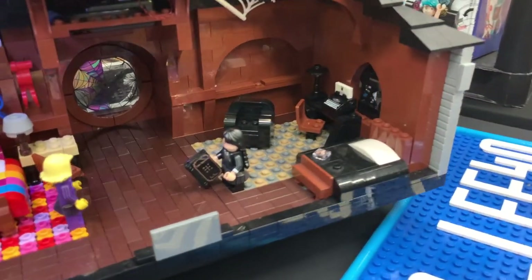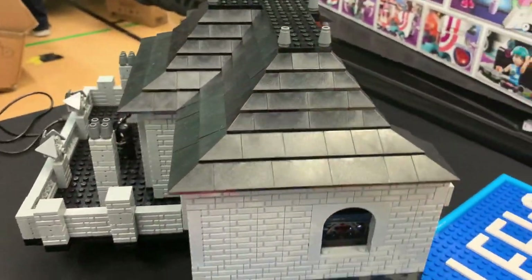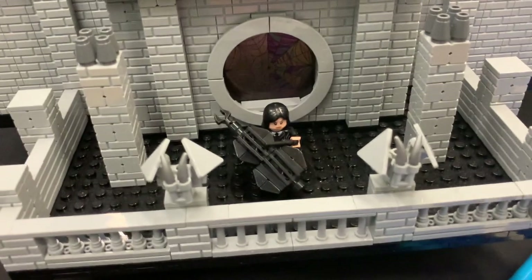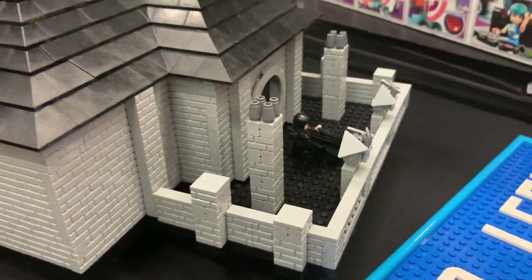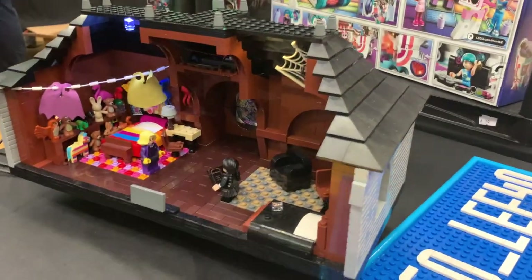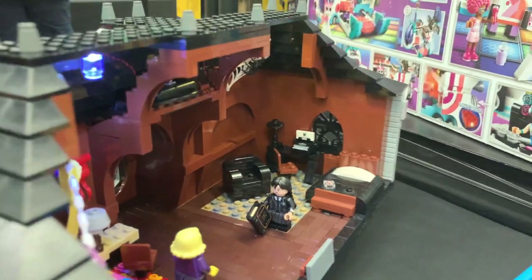Lee has also made this Wednesday MOC. I've not actually seen the show - it's quite recently on Netflix, from the Addams Family. There's the front of the house with Wednesday playing a violin on the balcony - actually it could be a cello as it's quite large. There's the detailing on the inside, very colourful, and I like the capes hanging up there. There's also a nice transparent window.